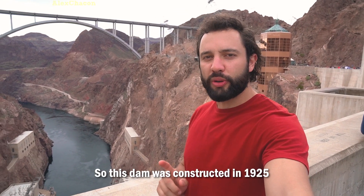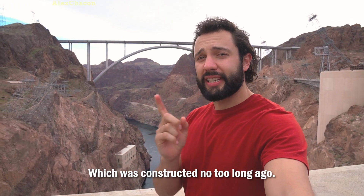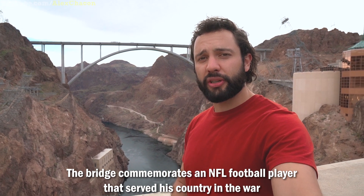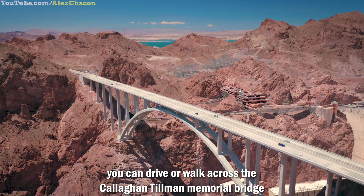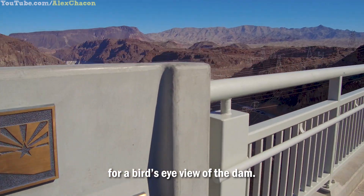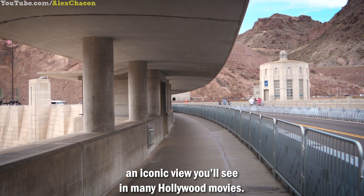This dam was constructed in 1925, and this bridge behind me is called the Pat Tillman Bridge, which was constructed not too long ago. The bridge commemorates an NFL football player that served his country in the war and actually lost his life, so they named a bridge after him here at Hoover Dam. For the easiest experience, you can drive or walk across the Callaghan-Tillman Memorial Bridge for a bird's-eye view of the dam, or drive or walk across the dam itself — an iconic view you'll see in many Hollywood movies.